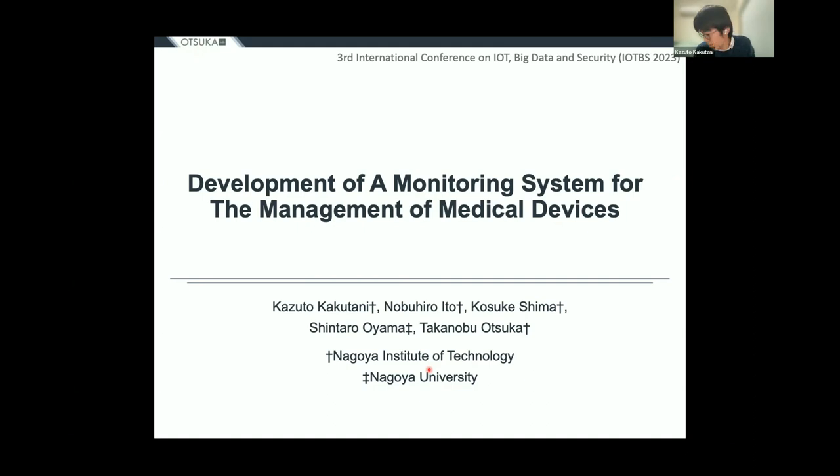Good afternoon, everyone. It is a great honor to be able to speak to you today. My name is Kazutu Kakutani from the Nagoya Institute of Technology, and today I would like to talk about the development of a monitoring system for the management of medical devices.